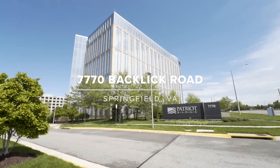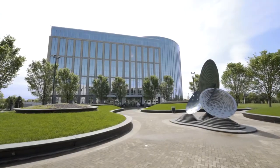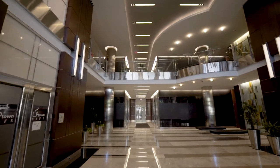On behalf of Corporate Office Properties Trust, I would like to welcome you to Patriot Ridge, a 240,000 square foot jewel-in-the-crown office building. The lobby is timeless and is the perfect introduction for your company.